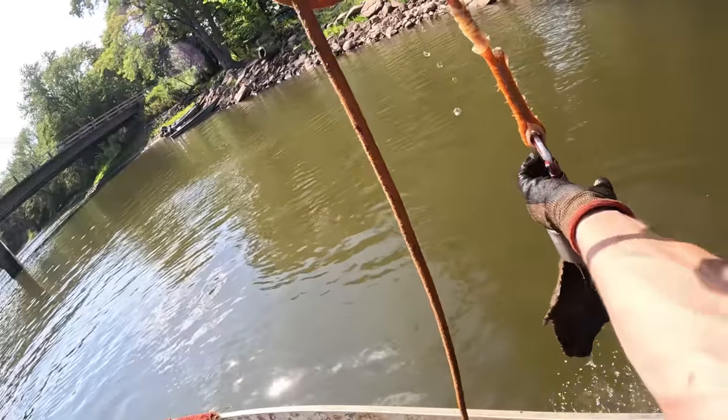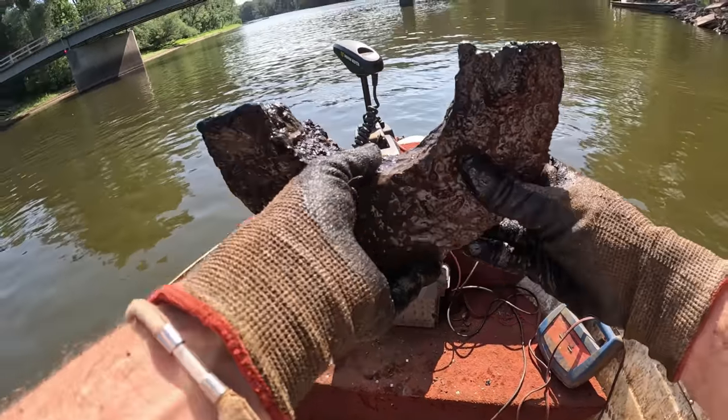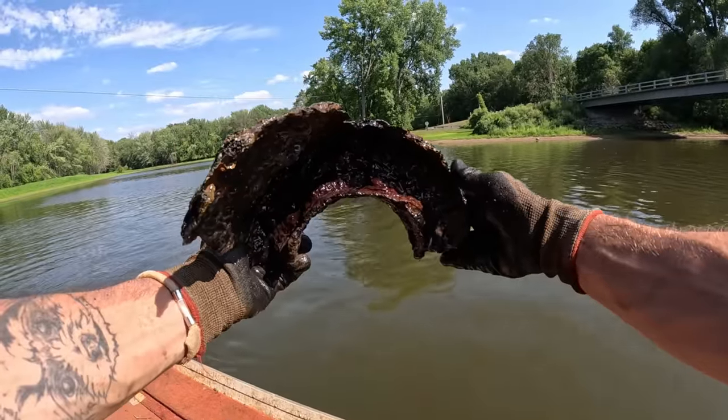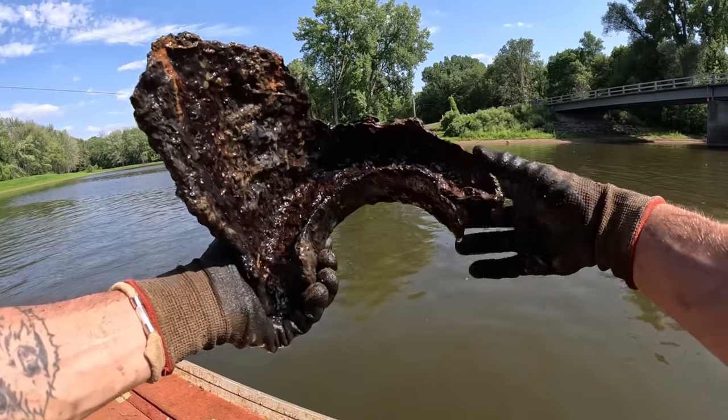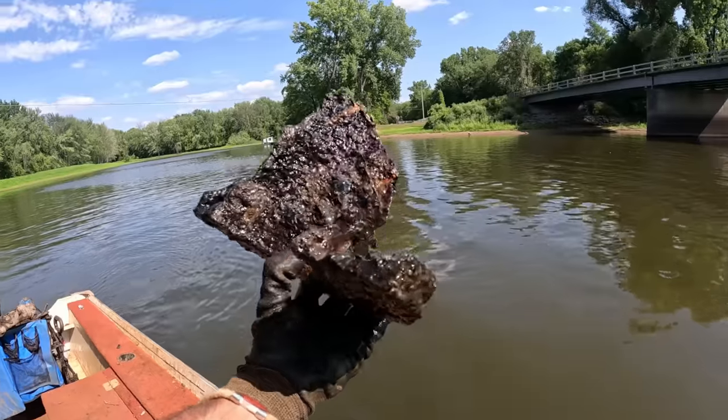Oh something here — it almost looks like a barrel or something, but the more you look at it I don't really think it could be because it would have this opening in here. What the heck is that? Definitely could have been very big.